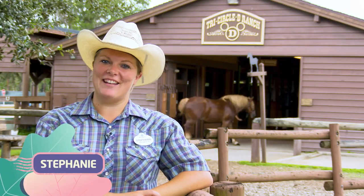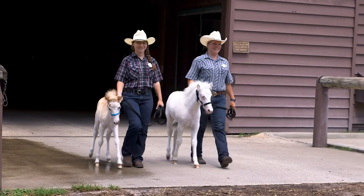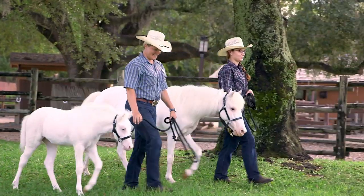Hi, I'm Stephanie, a ranch hand here at Disney's Tri-Circle D Ranch. I work with Lily each day on training behaviors that are important for her care. For example, I'm teaching Lily how to walk on a lead rope. It takes a lot of practice and patience.